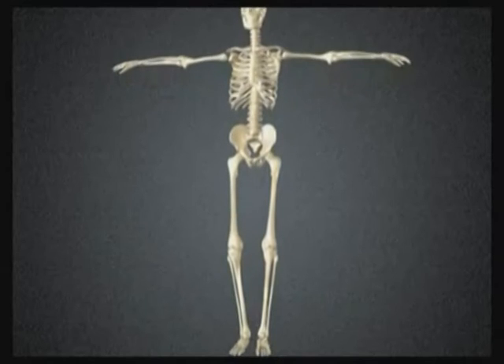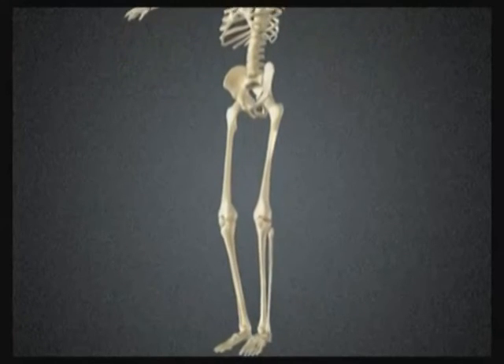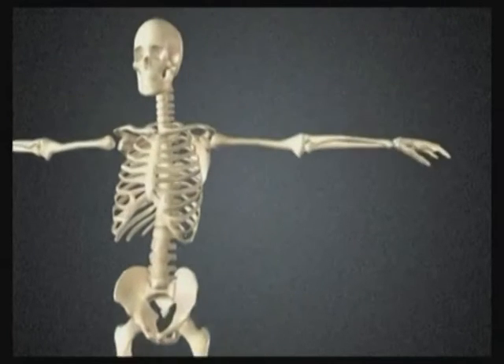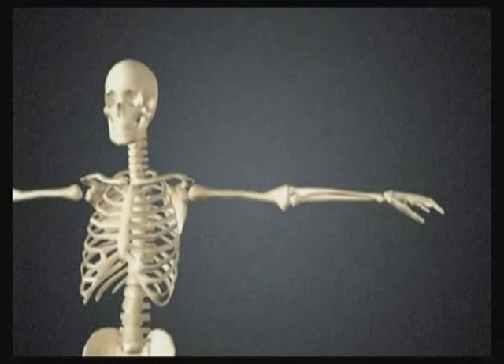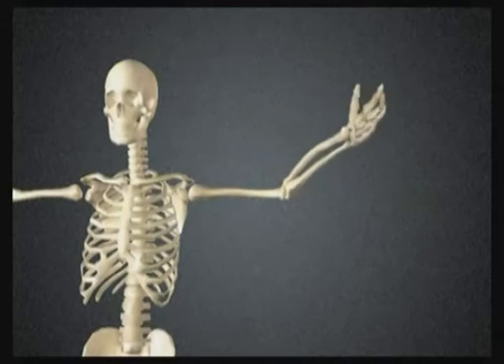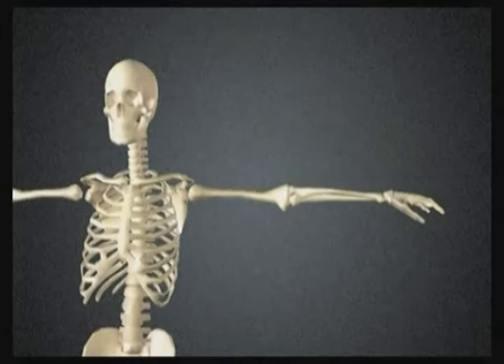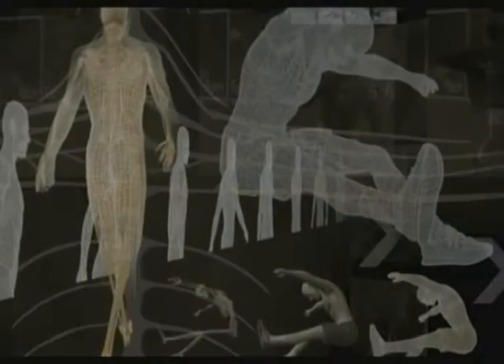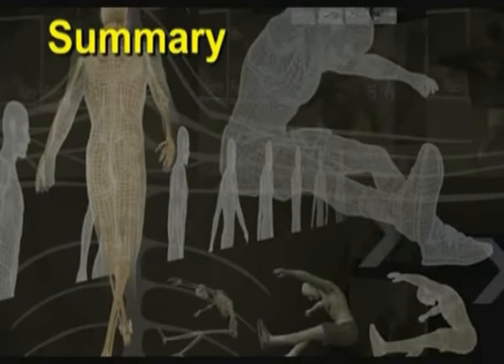Hinge joints are completely different — they occur at the elbows and knees and allow movement in one plane only, not side to side. In the elbow, the trochlear of the humerus joins with the ulna, providing a pivot point for the leverage systems of the limb and allowing the application of maximum force in one specific direction.